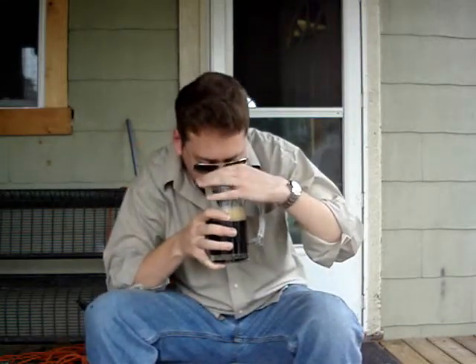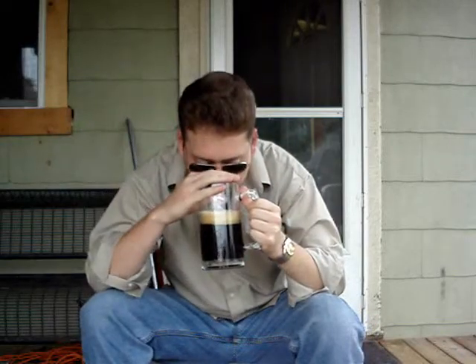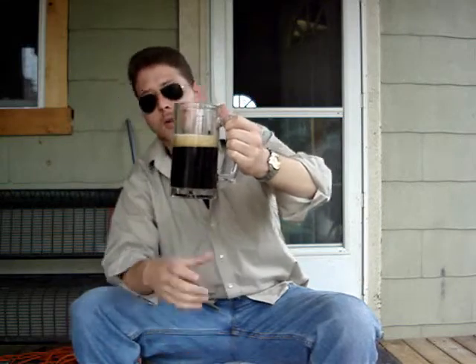Let's take a smell. Definitely smell that barley. Almost a little bit like a coffee smell to it. I get a little bit of chocolate and a little bit of vanilla in that smell too. Smells really good — just a real nice aroma overall.